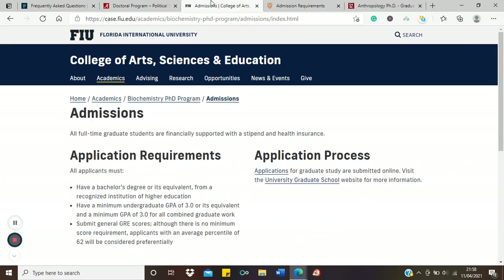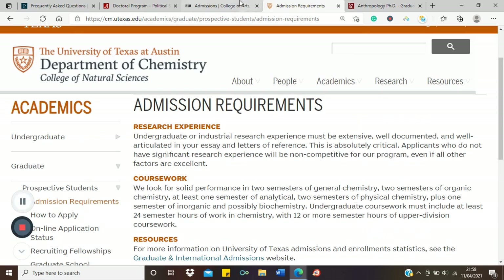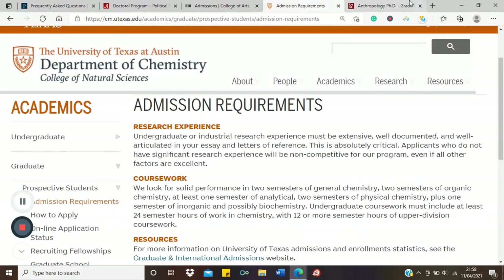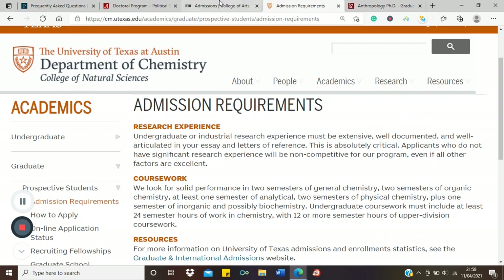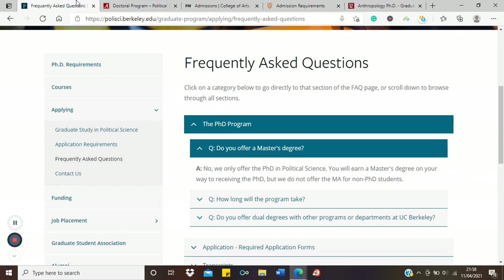Most of these universities' deadlines have already passed for this year's intake, but the application window will reopen in about four or five months — around August or September — so you can apply and take advantage of these opportunities. Another interesting fact: most PhD admissions in the US are fully funded — I'd say 80 to 90% — so just try to get admission and funding will come almost automatically.